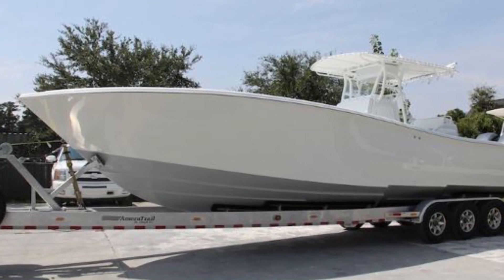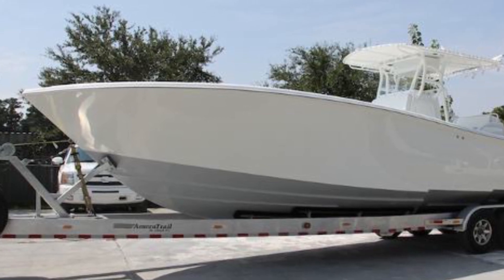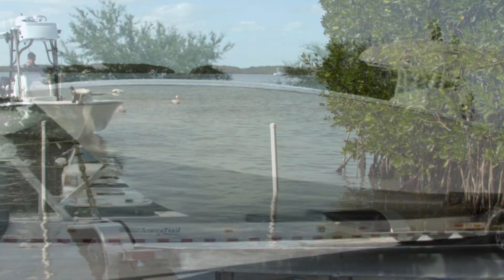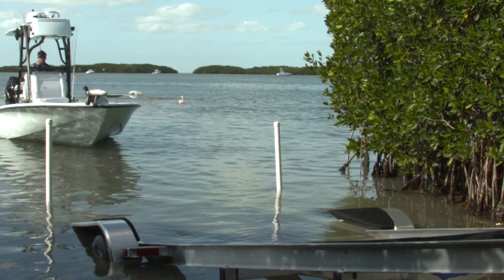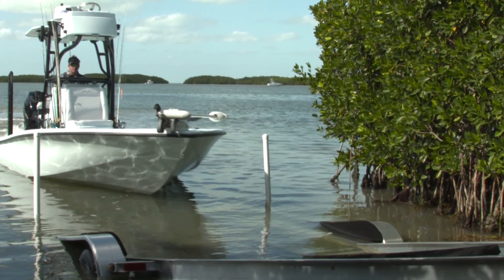Ameritrail trailers are designed with the consumer in mind. They're specifically designed for each hull manufacturer. So no matter what boat you own, when you get the trailer ordered to your boat, it's going to make it so easy for launching and recovery.